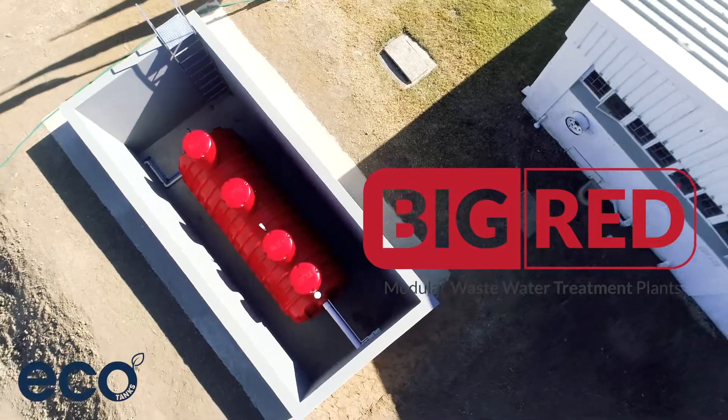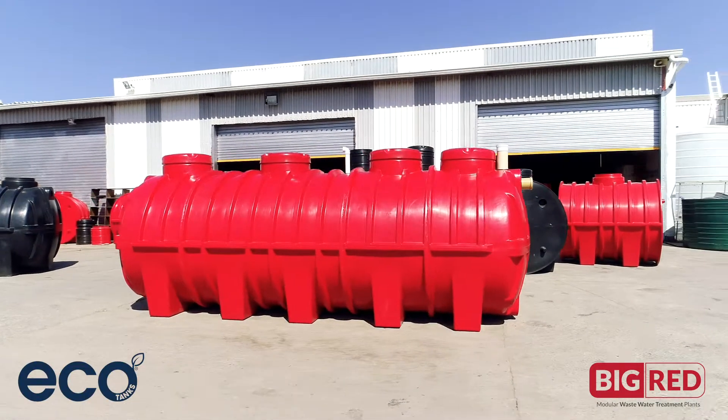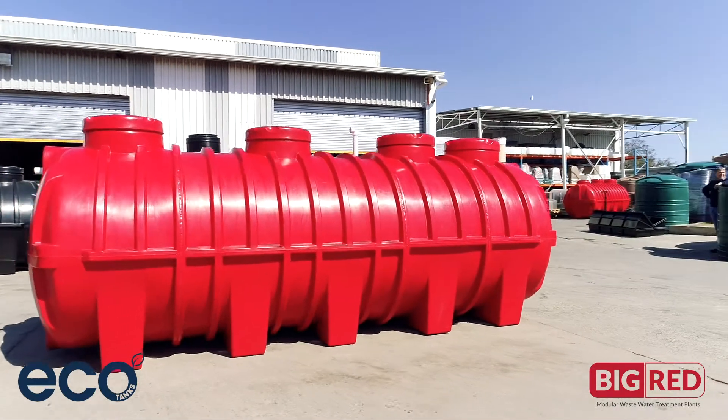An all-in-one wastewater treatment system, Big Red is capable of treating a wide range of wastewater conditions, turning black and grey water into recycled effluent for irrigation purposes.